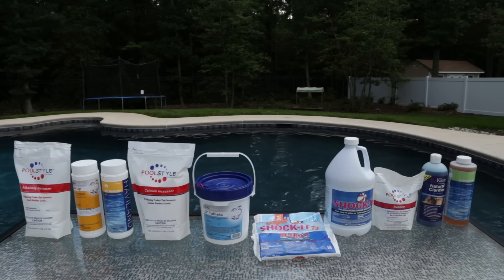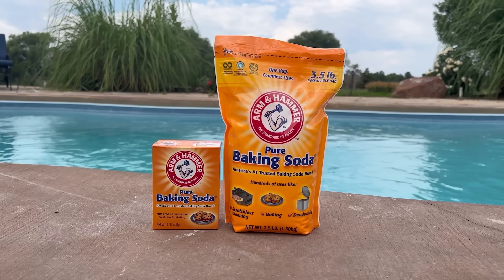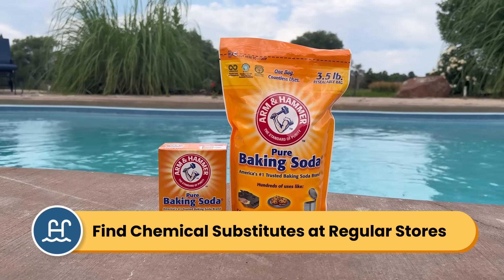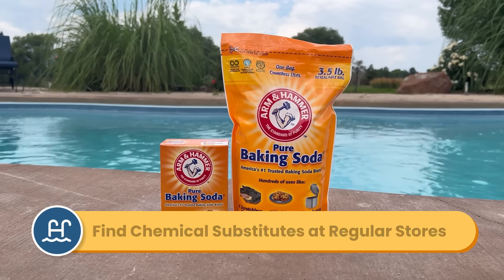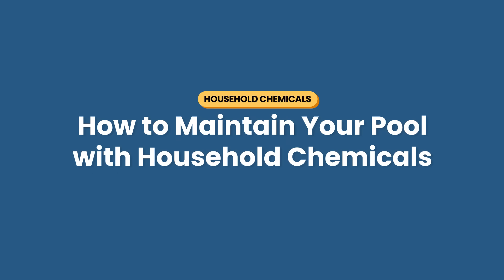To keep these levels in check, you'll want to test the water at least once a week and add the right chemicals to rebalance your water chemistry. That usually means going to the pool store and buying chemicals like alkalinity increaser, pH increaser, pH decreaser, chlorine tablets or granules, and chlorine stabilizer. Depending on the size of your pool, that list can cost you hundreds of dollars. The good news is that most of these chemicals can actually be replaced with regular store-bought items found in the laundry aisle, the baking section, or at your local hardware store.